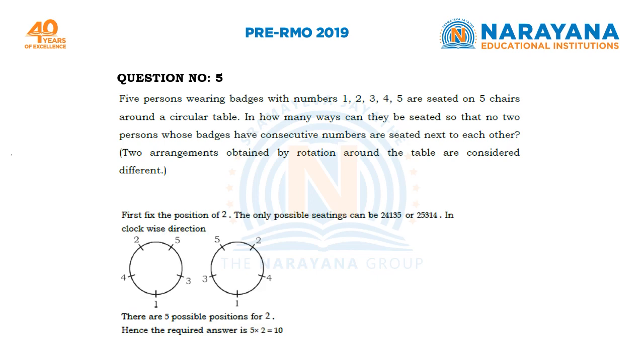You can take any one person. Let us fix the position of 2. Now the only 2 possibilities once you fix the position of 2 are (2, 4, 1, 3, 5) and (2, 5, 3, 1, 4).